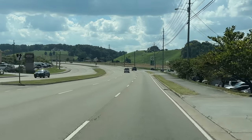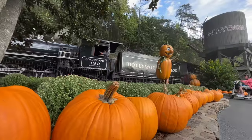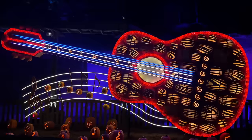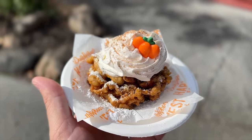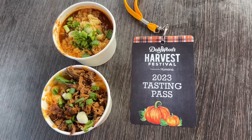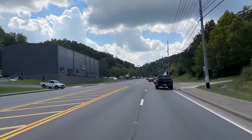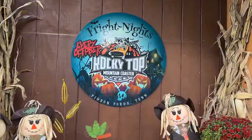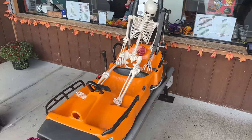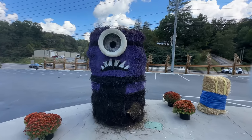Heading towards Dollywood, their Harvest Festival runs throughout October until the 30th. We made two videos checking out all the pumpkins in the park during the day and night, along with ranking all the festival food and explaining how their tasting pass works — check those out in the description. You can also get a discount on your Dollywood ticket at Rocky Top Mountain Coaster in Pigeon Forge. On Friday nights in October, people dressed up along the coaster track will try to scare you at no additional cost beyond your regular ticket.